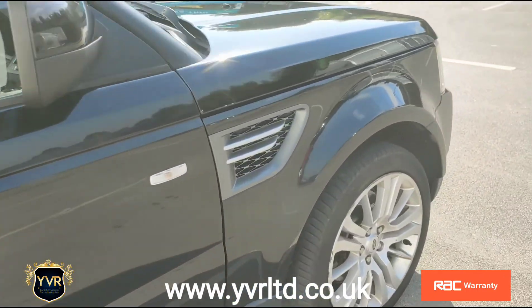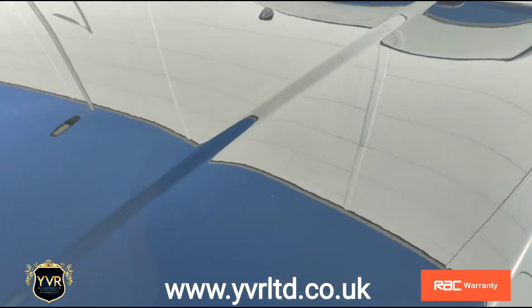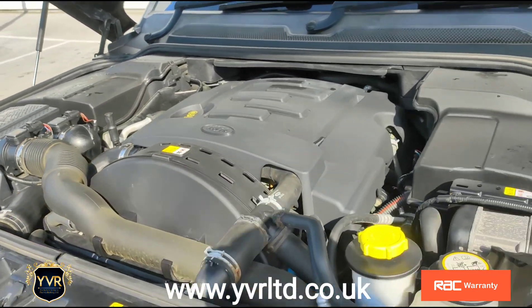Let's take you under the bonnet. The timing belt has been changed on the car.